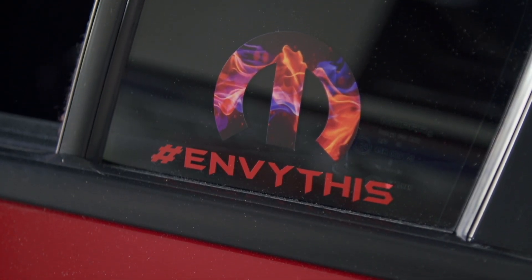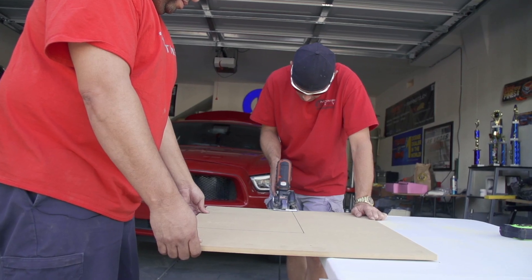I'm honored to be mentioned for SEMA Battle of the Builders. I think it's where your car will get exposed. Everybody around the world is zeroed in on SEMA — it's the biggest car show in the world. If you can get into this show, then I think you're doing something good.